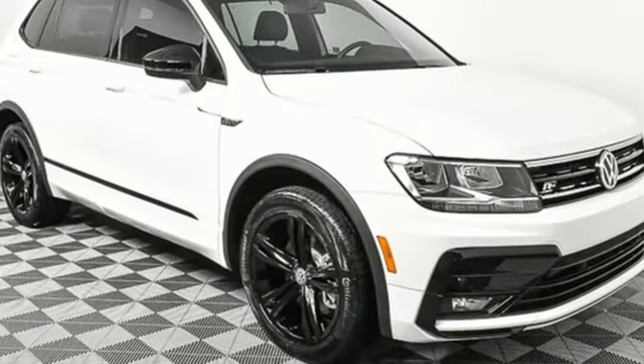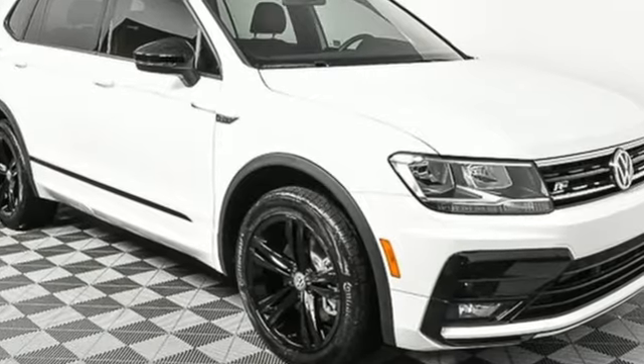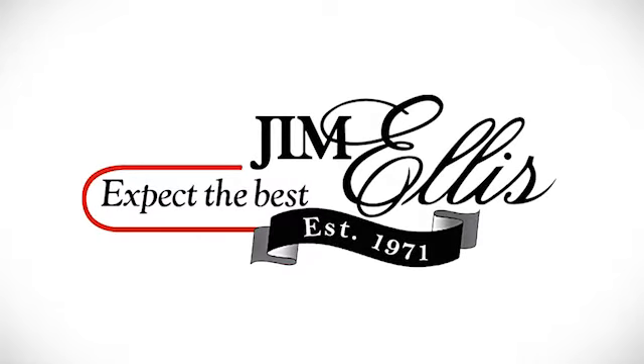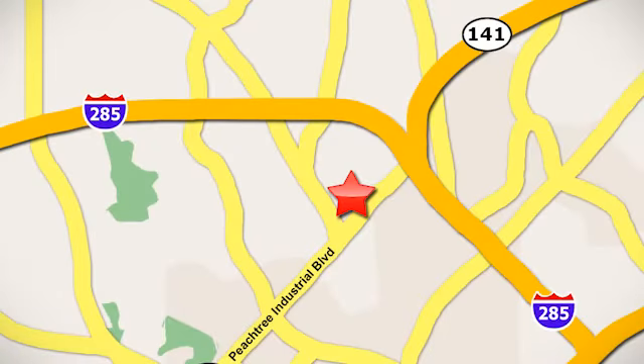Volkswagen, where safety and performance come standard. Take it for a test drive today. Contact Jim Ellis Volkswagen of Atlanta today or stop on by — conveniently located inside I-285 on Peachtree Industrial.